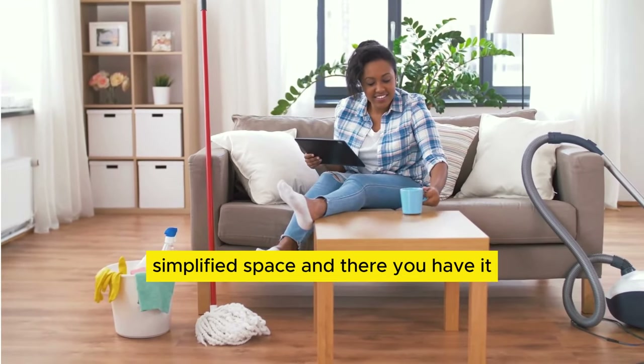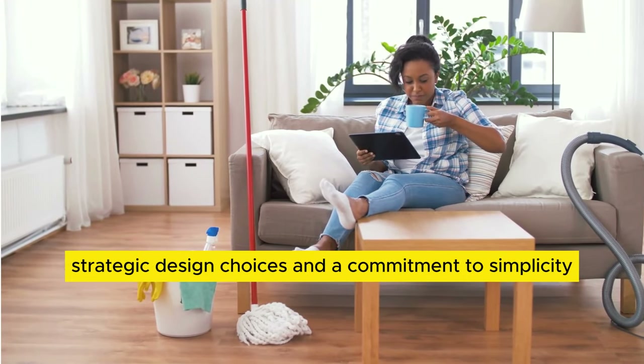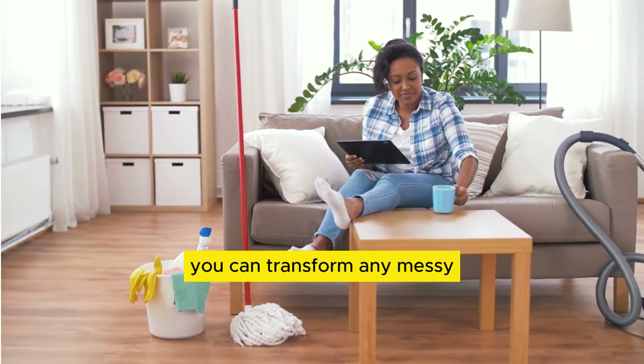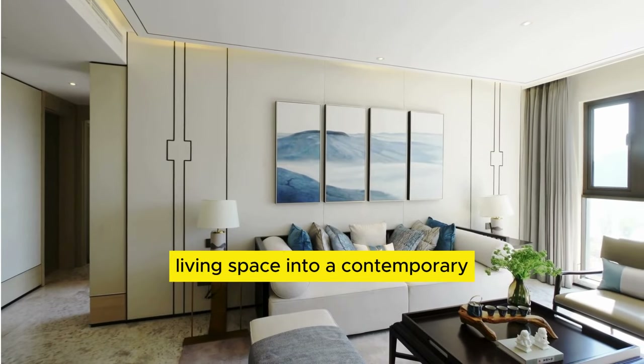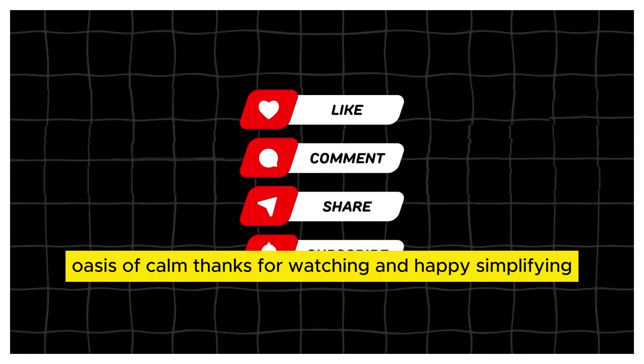And there you have it. With a little decluttering, strategic design choices, and a commitment to simplicity, you can transform any messy living space into a contemporary oasis of calm. Thanks for watching, and happy simplifying.